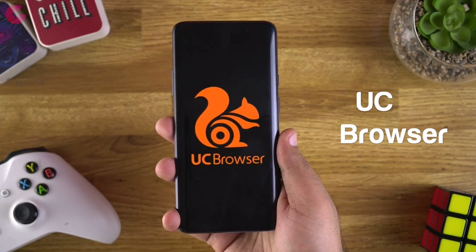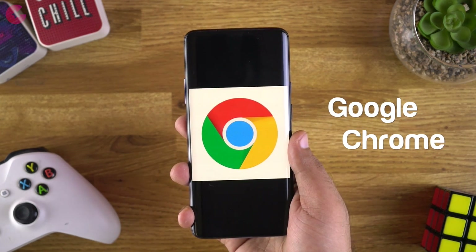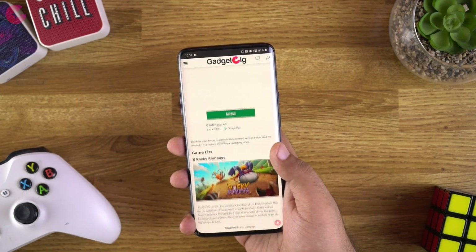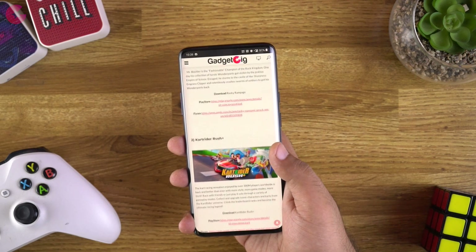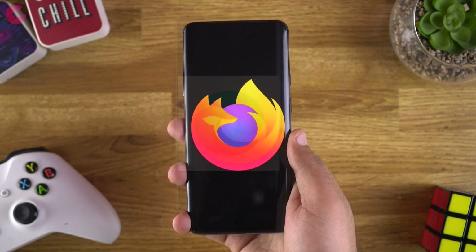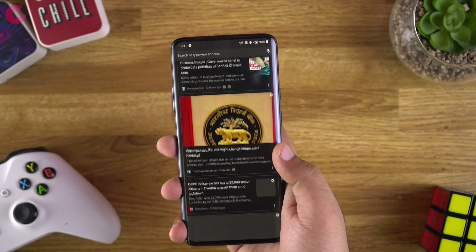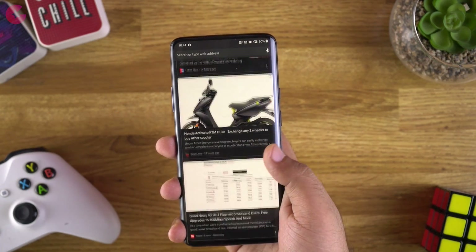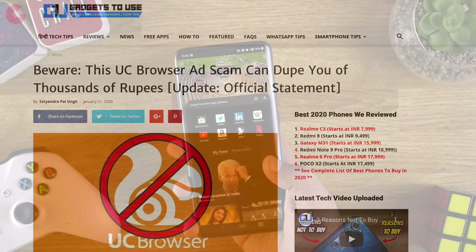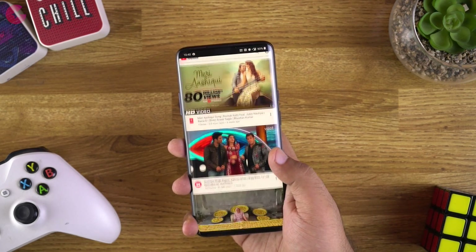UC Browser is among the apps which got banned, and you have a lot of options when it comes to browsers on your phone. The first alternate is Google Chrome, which I personally use on all my devices — it's very fast and easy to use. Other options include Microsoft Edge, Mozilla Firefox, and Opera. All these browsers are available cross-platform, so your bookmarks will be on all your devices. Most importantly, you won't get malicious ads and push notifications like UC Browser, which I don't know why came preinstalled on some budget phones. I'm really happy that this app is banned in India.